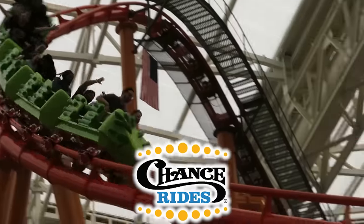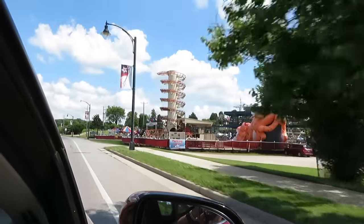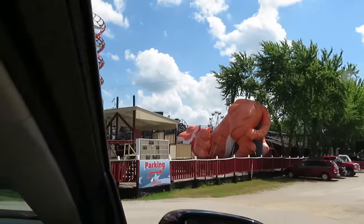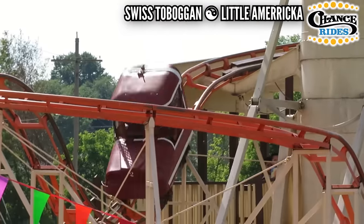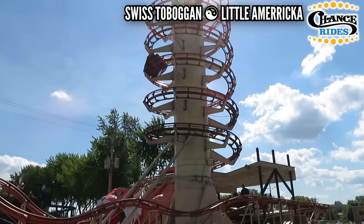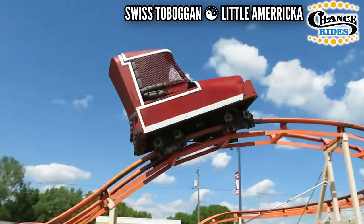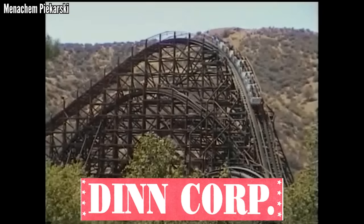Chance Rides doesn't have a lot to choose from, but if you look at all their modern rides, they all run pretty smooth. I'm forced to go back to their old model — the one that used to be everywhere but has luckily disappeared for the most part. This is Swiss Toboggan at Little America. It's not so much rough as it is abrupt and jerky. It looks like it was designed and constructed in someone's garage, and it's definitely not smooth, so I'm calling it the roughest Chance.